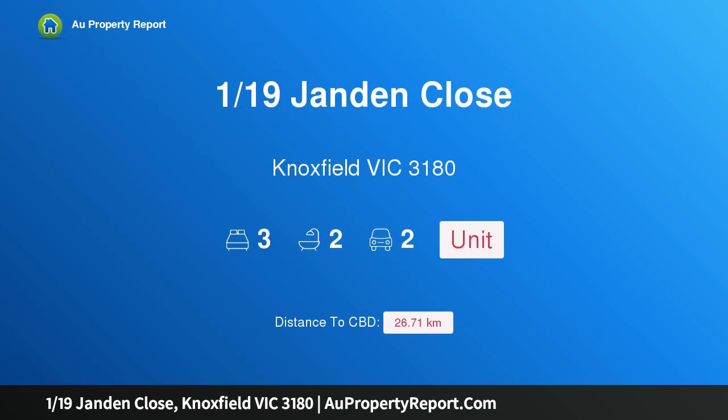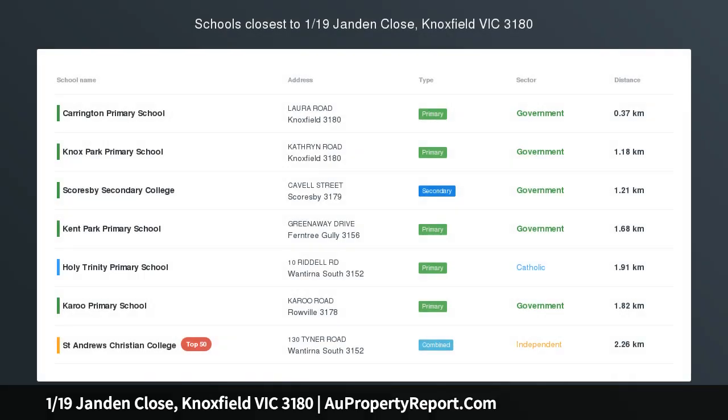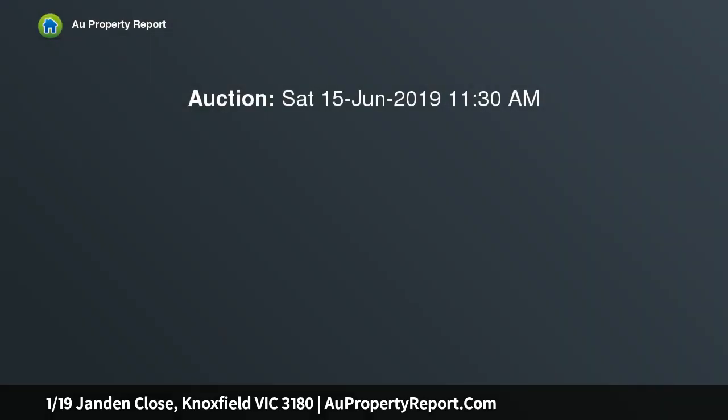I am glad to introduce property 119 Jandon Close, Knoxfield, Victoria 3180 — renovated and move-in ready. This newly renovated home sits in the bowl of a quiet court near Knoxfield amenities and parkland, with easy access to grade schools.